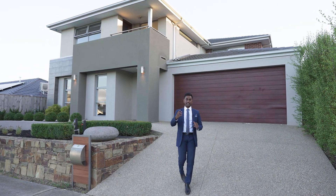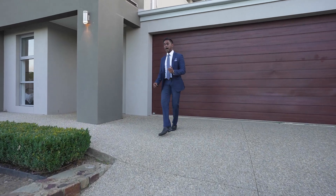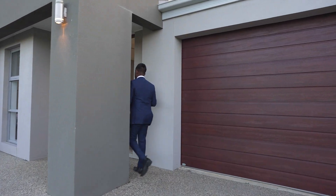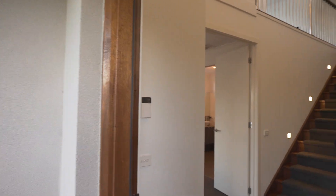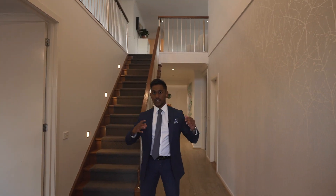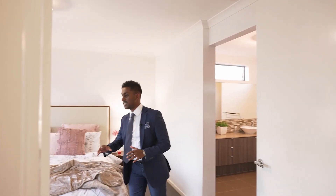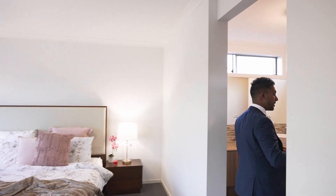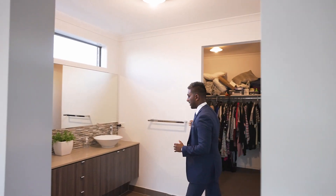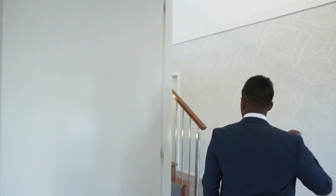Let's go and have a look inside. We have five bedrooms and multiple living areas — this property actually has four living areas. It is double storey, and at the front of the house there's a nice wide entrance. The master bedroom is at the front, nice and massive with plenty of natural light. It leads into your ensuite, which has a shower on the left, double vanity, and a separate toilet, followed by your walk-in robe.